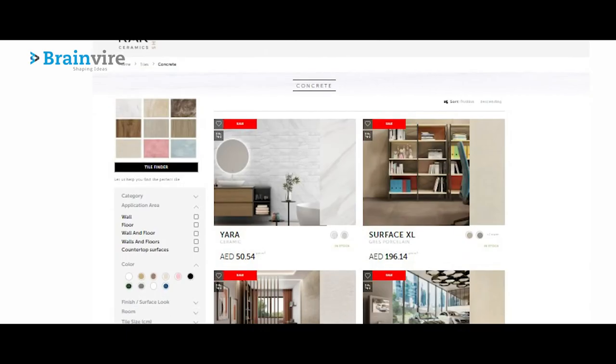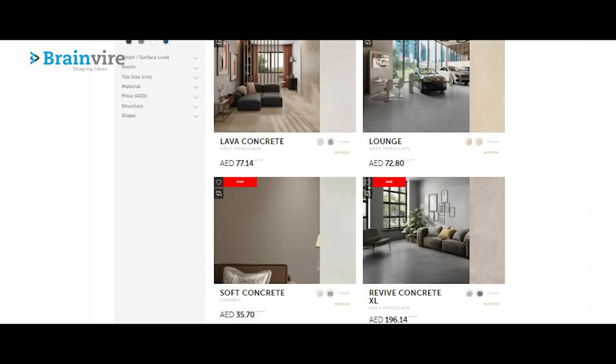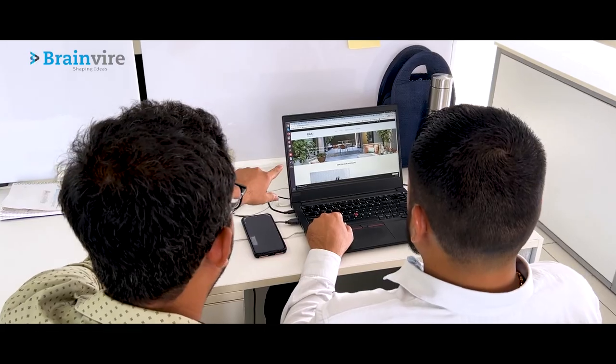This represents important steps towards improving customer experience and the consideration stage of the funnel. With all of these solutions, website design has become a priority focus. Statistics show that 48 percent of people say website design determines business credibility — and that's true. A good-looking website sustains a business.